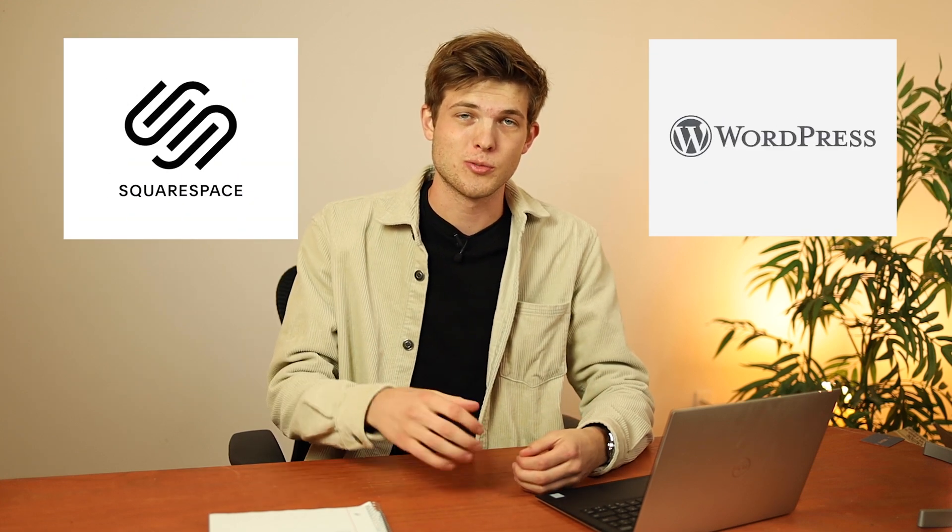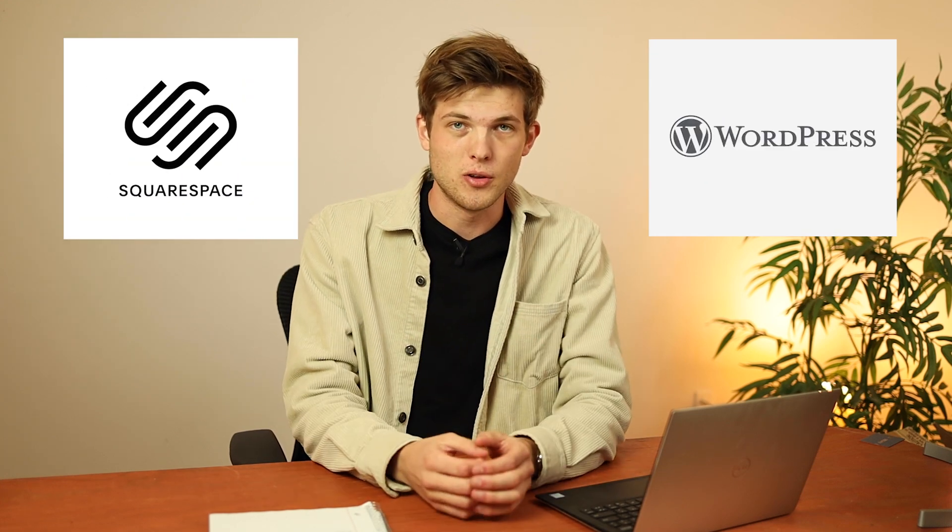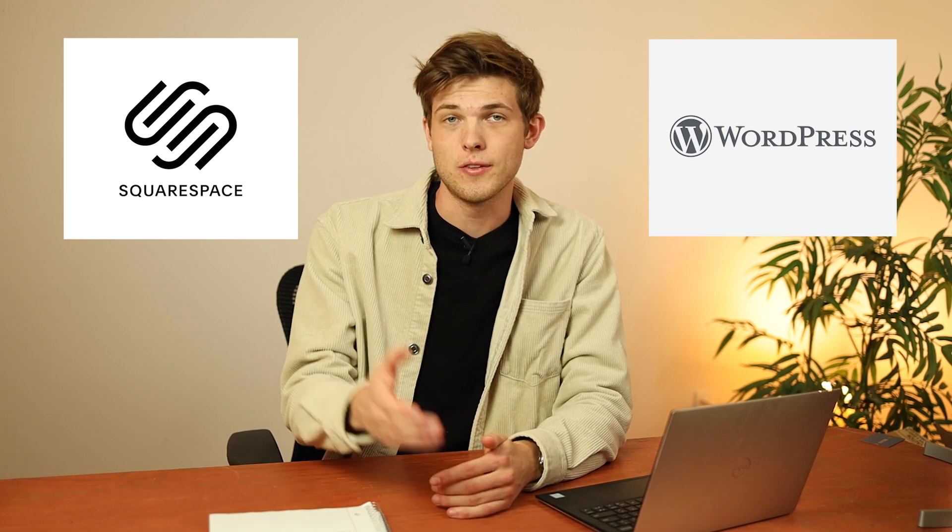Squarespace or WordPress — which is the best platform to build a website in 2021? That's the question we're going to be answering today. It's a common question because these seem to be arguably the two most popular routes to building a website, but they are very, very different.